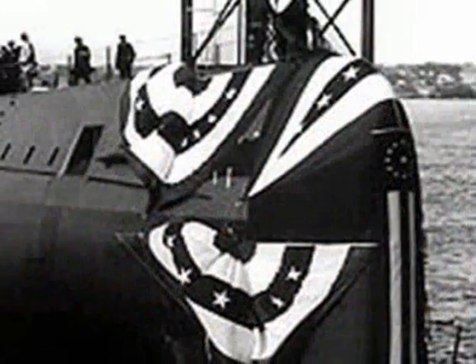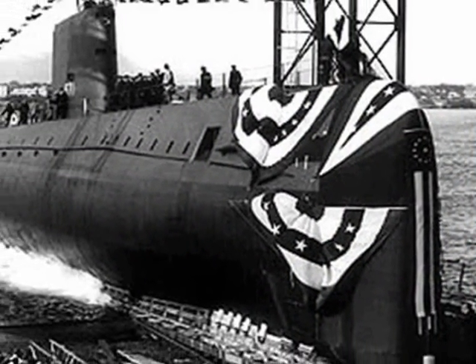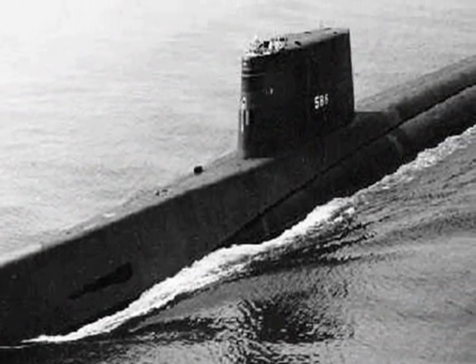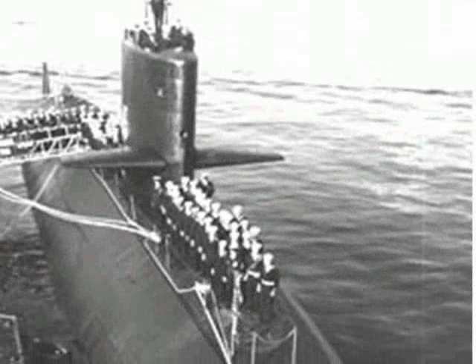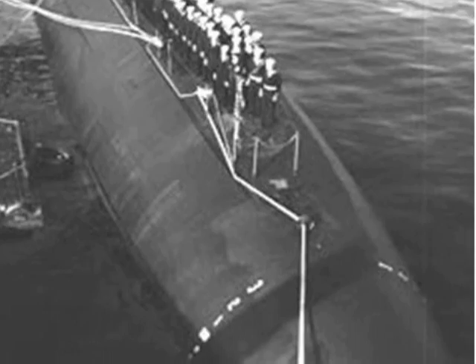The USS Nautilus was the first nuclear powered submarine to go to sea in 1955. The USS Triton was also put to sea in 1955 but was the first nuclear sub to be retired in 1969. The USS Skipjack combined nuclear reactors with an Albacore hull, which made it very fast.